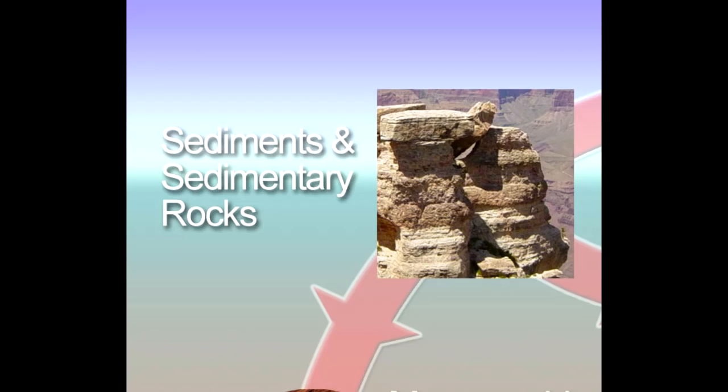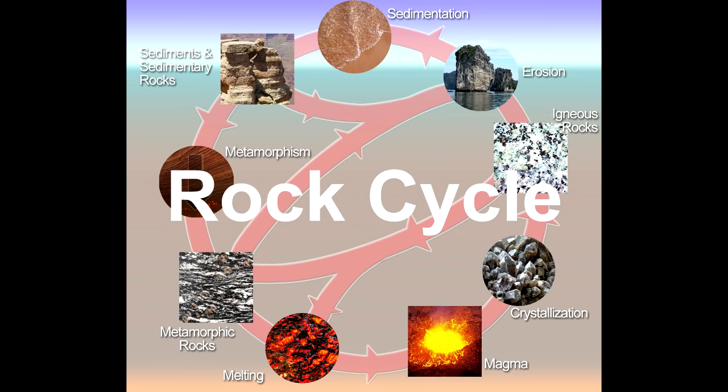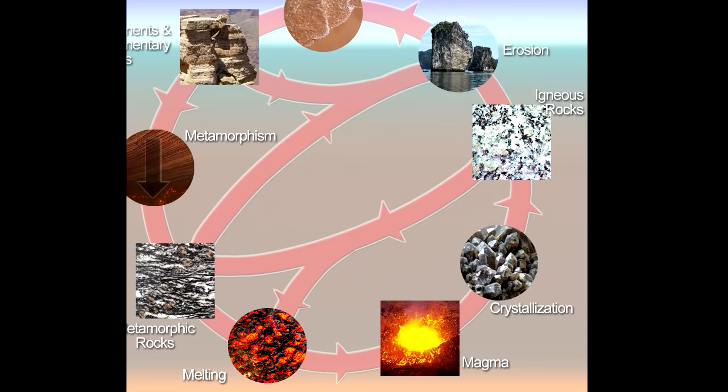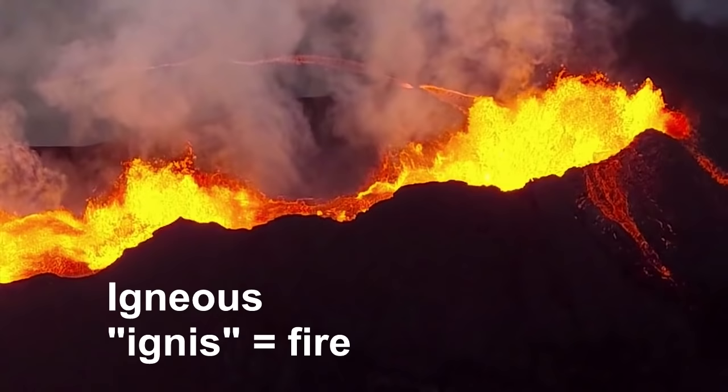So let's start with the basics. Every rock on the planet will fall into one of three categories: sedimentary, metamorphic, and igneous. And it's these three rock types that make up something called the rock cycle — the process by which new rocks are formed and old rocks are broken down on Earth. In this video, I'm only going to focus on igneous rocks, because we can actually watch their formation in real time, and understanding their formation will give us a good foundation in geology.